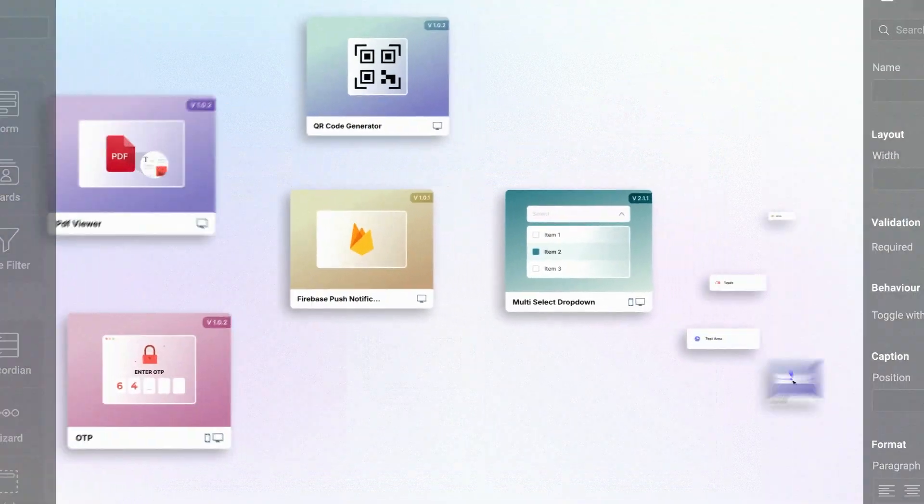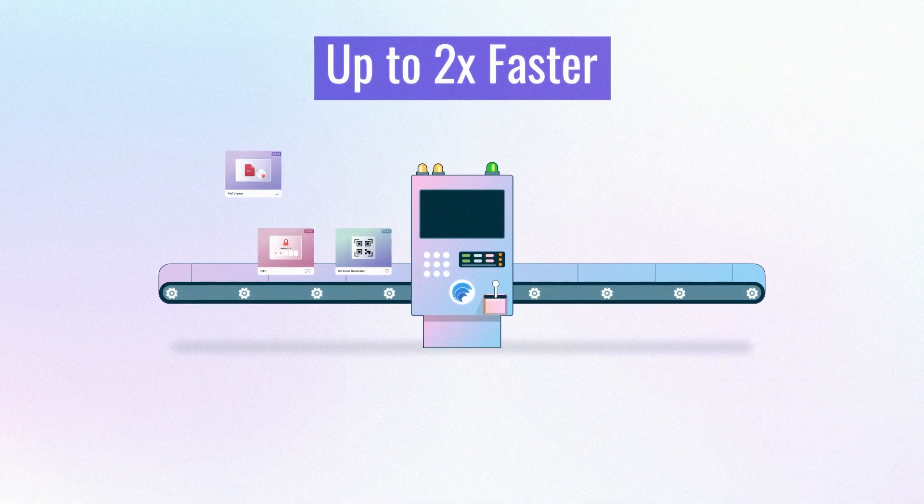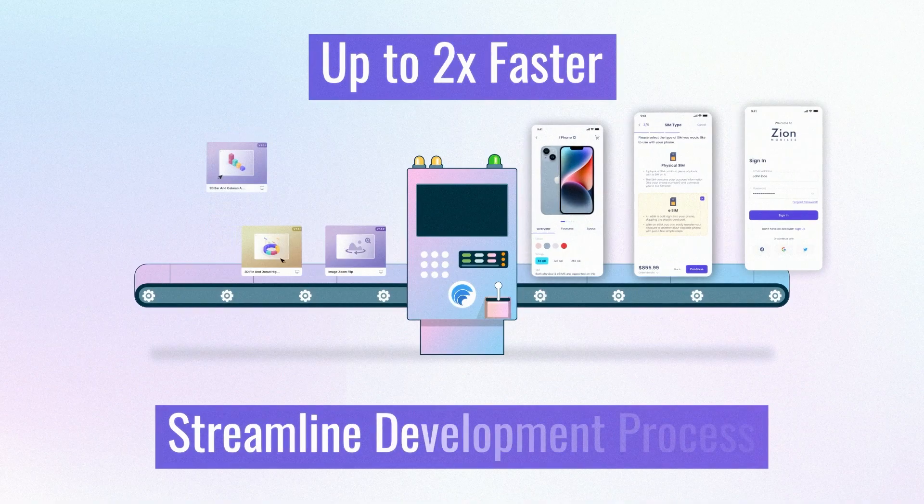WaveMaker uses its unique reusable component architecture, Prefabs, to drive development up to two times faster and streamline the development process.